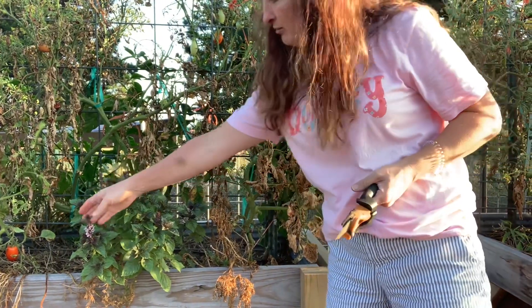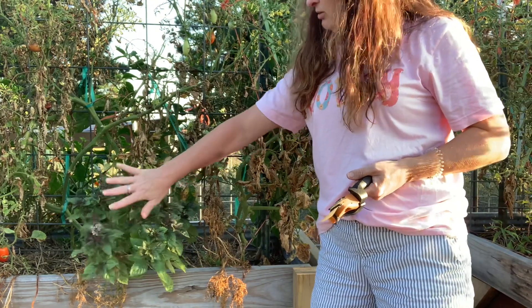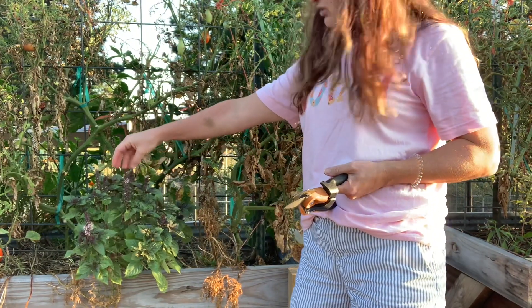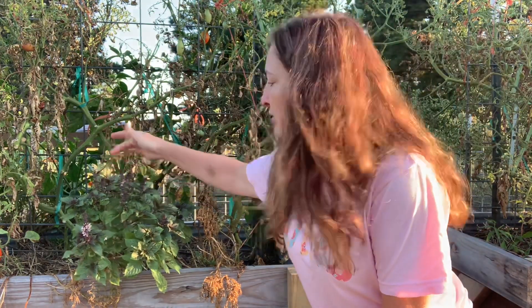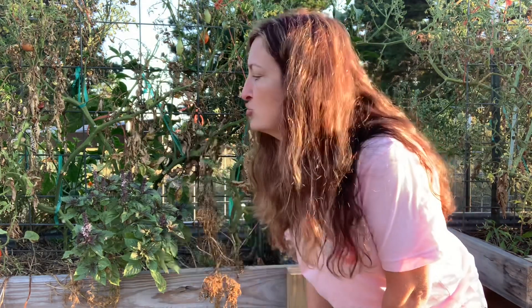Over here, if you can see the pink bloom on the purple basil — in a couple of weeks these are going to dry up, and then I can just put those in my Ziploc baggie and shake, shake, shake, and the seeds come out super, super easy.